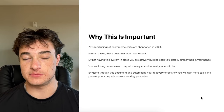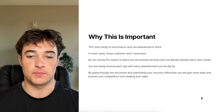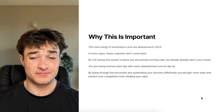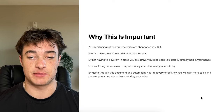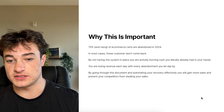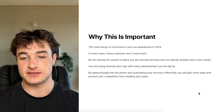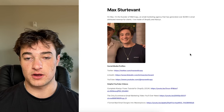These people literally had items in your cart already. Every single day you don't have this live, they're slipping by. By going through this document and automating your recovery effectively, you will gain more sales and prevent your competitors from stealing your sales — because that's a lot of what happens when somebody abandons their cart.